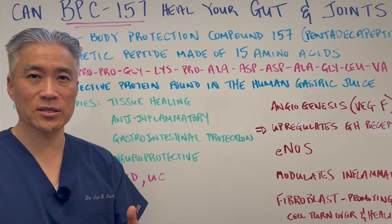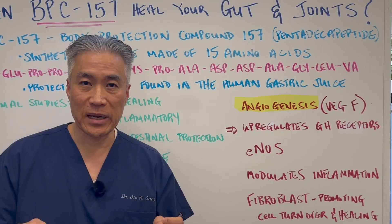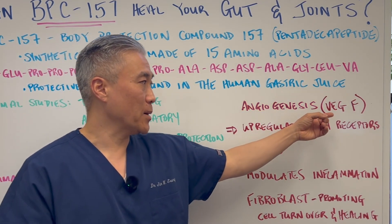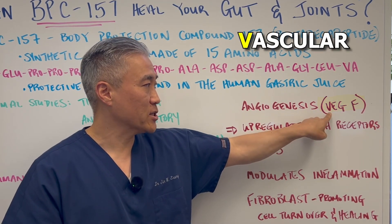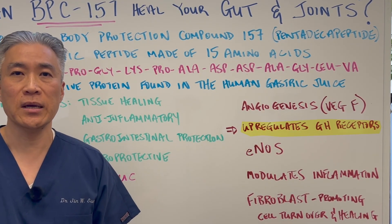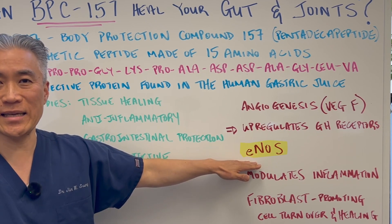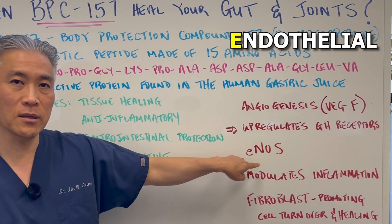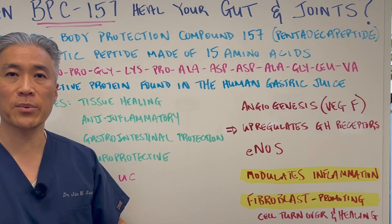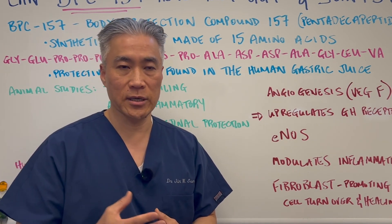The way it works mechanistically is that it improves angiogenesis — basically developing new capillary beds to an injured area — by stimulating VEGF, vascular endothelial growth factor. It also upregulates growth hormone receptors so you can have a heightened impact of growth hormones in that area. It also stimulates eNOS, which is endothelial nitric oxide synthase. It modulates inflammation and promotes fibroblasts, which help turn over cells and rebuild new collagen to the injured areas.